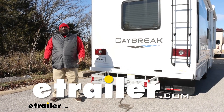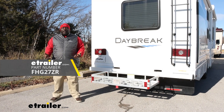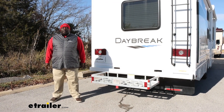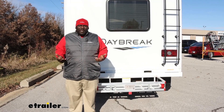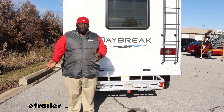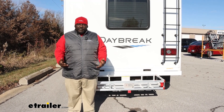How's it going neighbors? This is Ed with eTrailer.com and we're taking a look at the Flint Hill Goods Aluminum Cargo Carrier on the back of our 2021 Thor Daybreak. This is a really solid cargo carrier. You can use it on any two-inch receiver — even on your day-to-day vehicle if you have a two-inch receiver — to get additional cargo space.